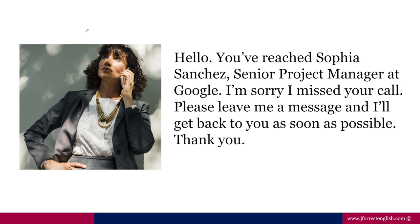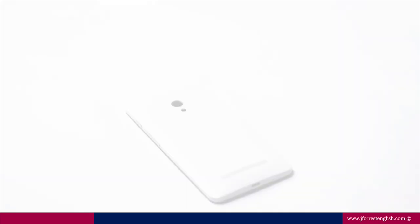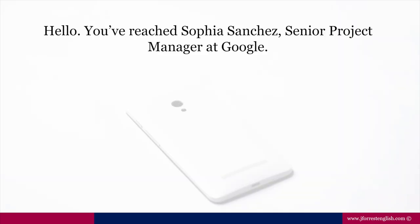Now let's look at this message line by line to see what kind of information we should provide. So our first line: Hello, you've reached Sophia Sanchez, Senior Project Manager at Google.